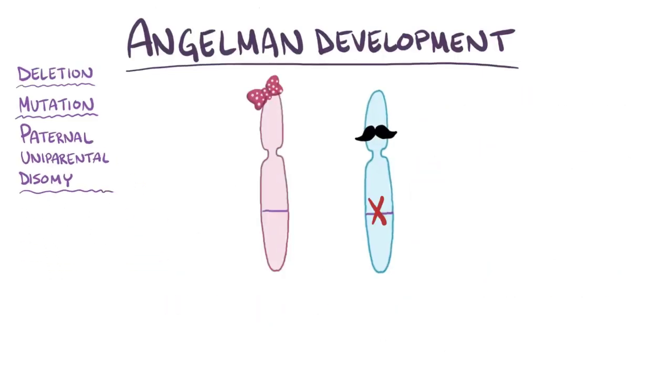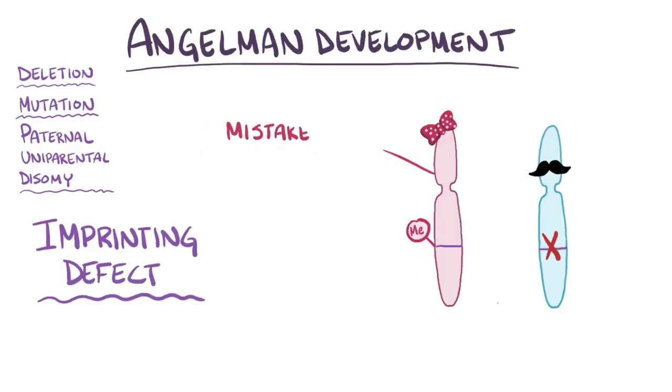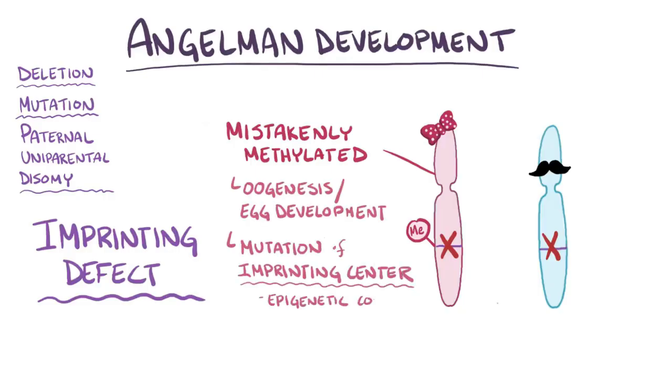A final type of mutation causing Angelman syndrome is called an imprinting defect. In this case, the maternal chromosome 15 gets mistakenly methylated, which ultimately causes the UBE3A gene to be silenced. This might be caused as part of an error in oogenesis or egg development, or because of a mutation in the imprinting center, which is an epigenetic control sequence.